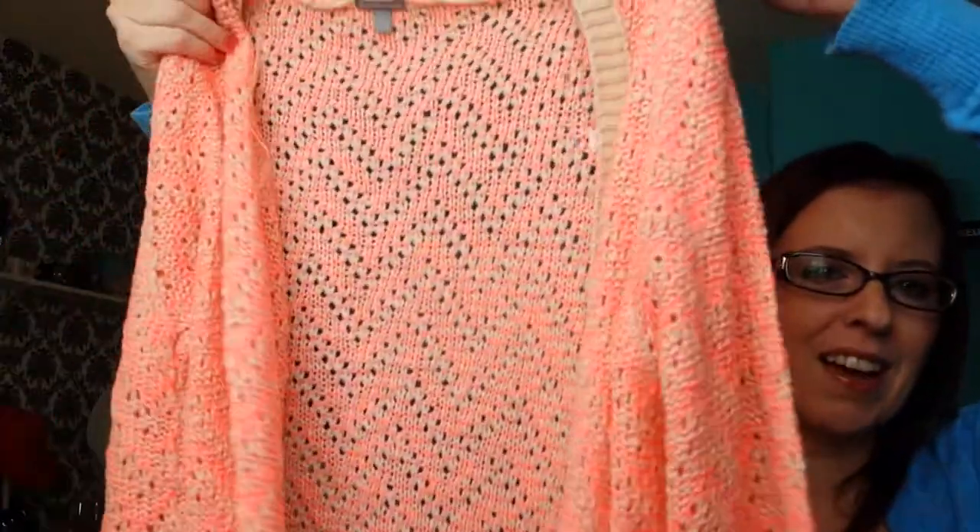The other sweater I got was this — it's like a hot orange-ish pink color and tan. It's an open cardigan and it's very long also, and it has the tan trim on it. Those are both $10 each at Charlotte Russe.